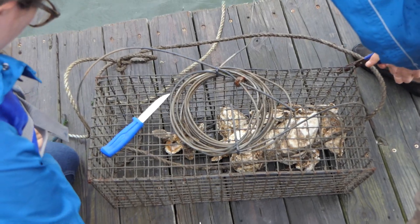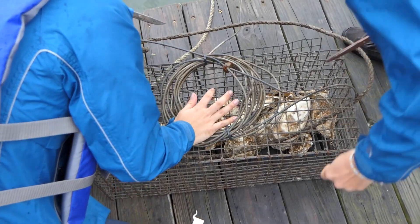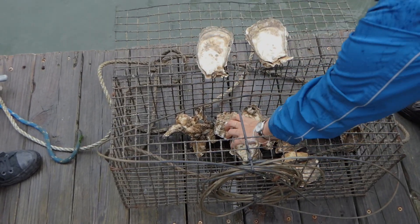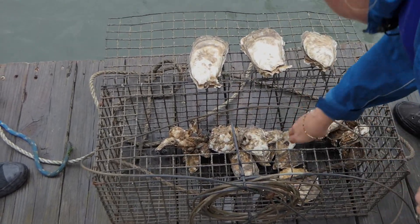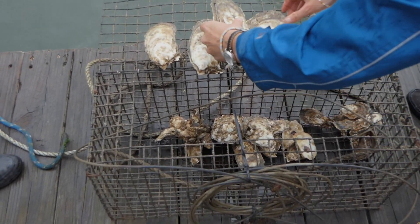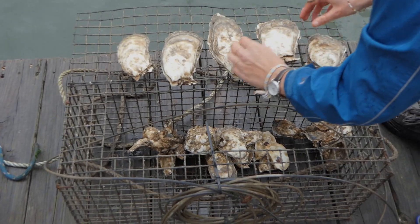These oysters were exceeding seven inches in length, exceeding about 12 ounces, and we were incredibly excited and encouraged to see that the underside of Hudson River Park's docks is providing a new frontier for growth of local wild oysters.